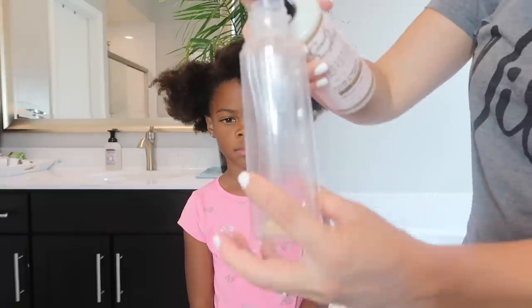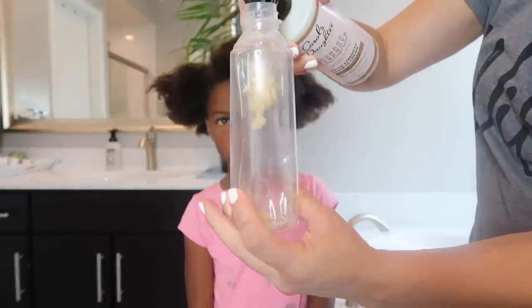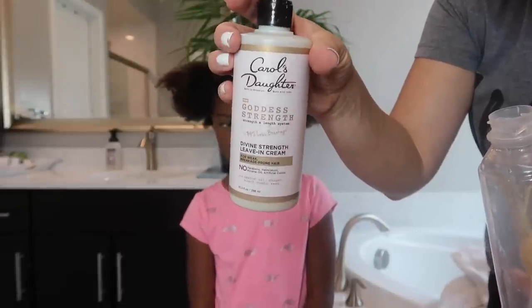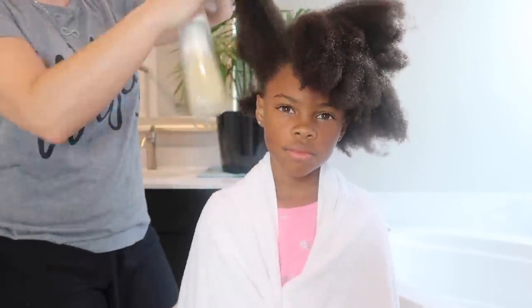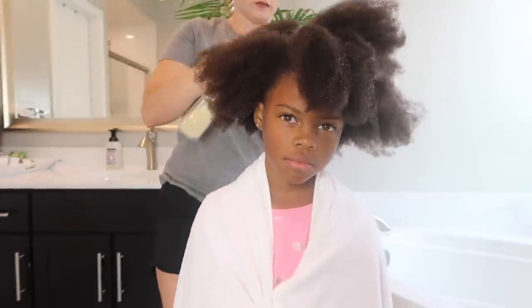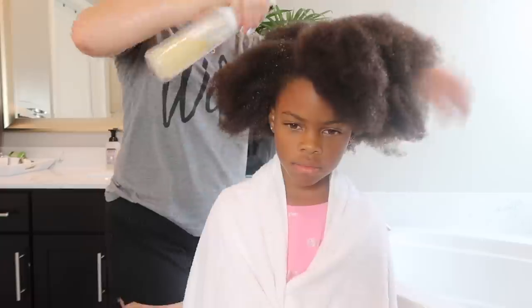I'm going to grab some of our favorite leave-in conditioner from Carol's Daughter, and my trick is I just squirt some into a continuous misting spray bottle. If you do not have one of these, it is a must-have — you can get it on Amazon, it's super cheap. It has amazing coverage without having to squeeze your hands multiple times to get more product into the hair.